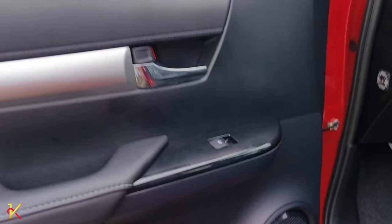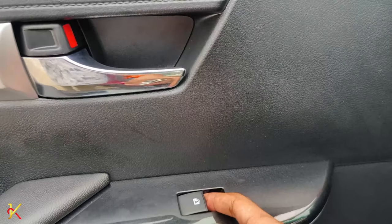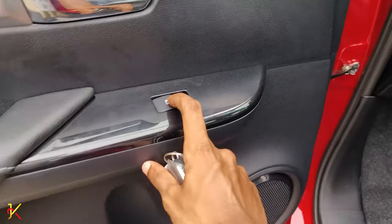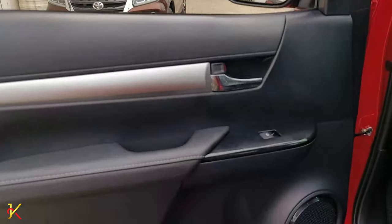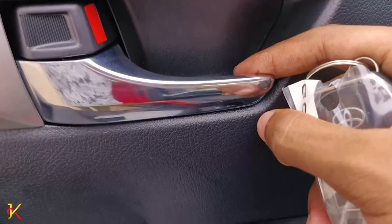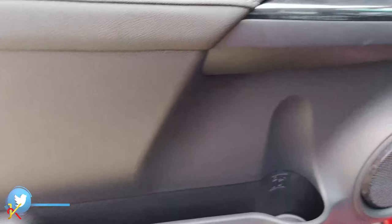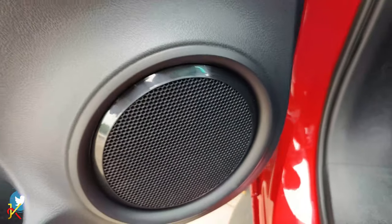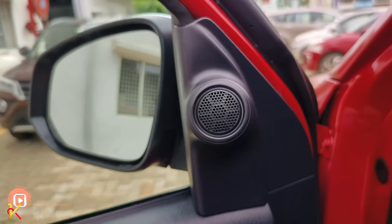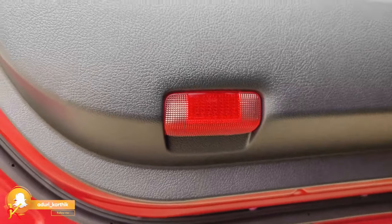Inside the front passenger door, you get a garnish in gray color. There is a power window button, and the interior door panel is in black color with a very attractive finish. There is storage space, a map pocket, a tweeter speaker, and a red color door lamp — which is very useful at night time.